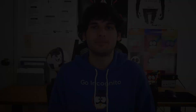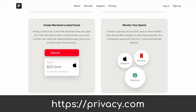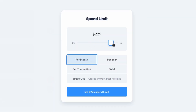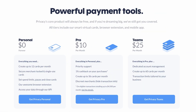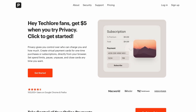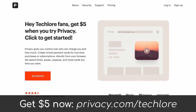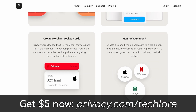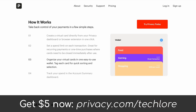Privacy.com is how I do much of my online shopping and I cannot recommend it enough. You can generate single-use burner cards, set monthly limits, label and assign uses for each card, and more — all through their completely free service. We're running a campaign with them to give you $5 when you sign up. I cannot recommend this service enough for those of you looking to keep your payment information safe online. Click our link in the description to get started with Privacy.com and claim this offer today.